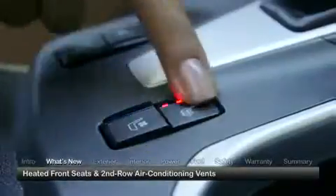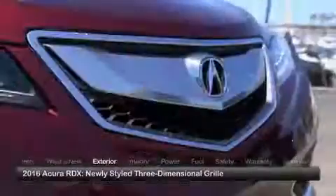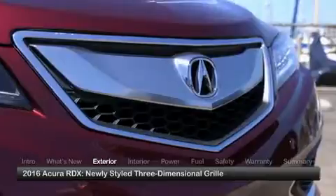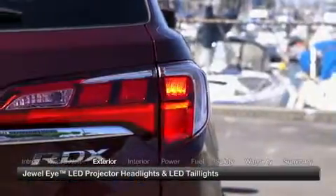Inside, heated front seats are now standard and the second row gets air conditioning vents. The updated exterior of the RDX incorporates a newly styled three-dimensional grille, dual-eye LED projector headlights and LED tail lights.